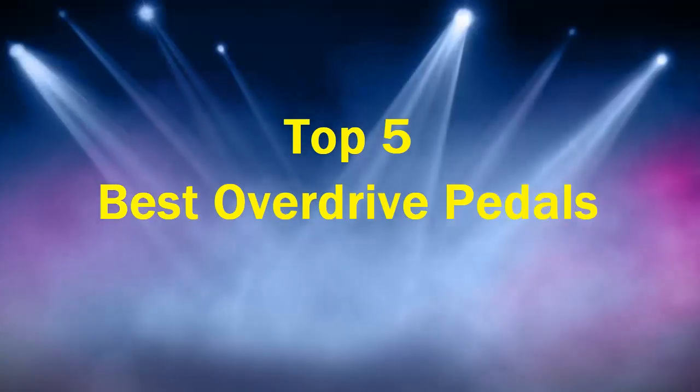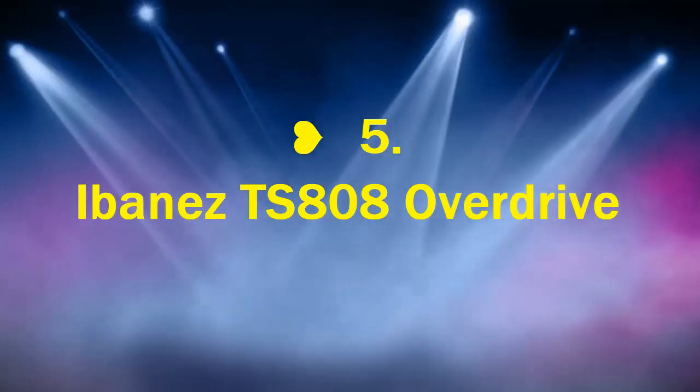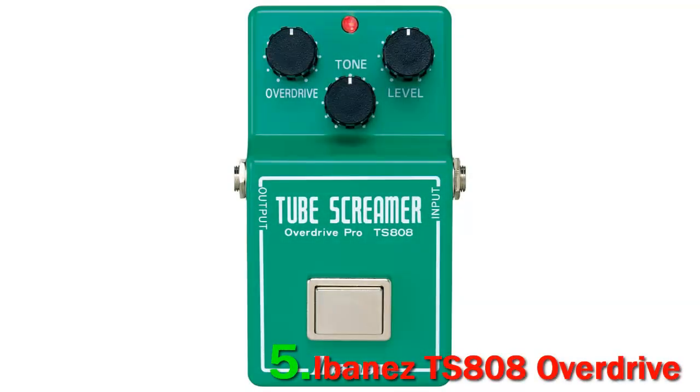Top 5 Best Overdrive Pedals. Number 5: Ibanez TS-808 Overdrive. The Ibanez TS-808 Overdrive pedal is one of the best overdrive pedals available to buy on the market.